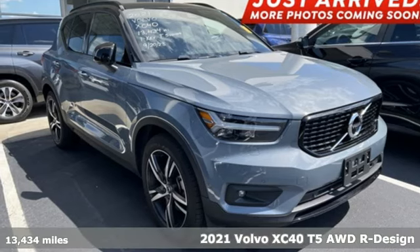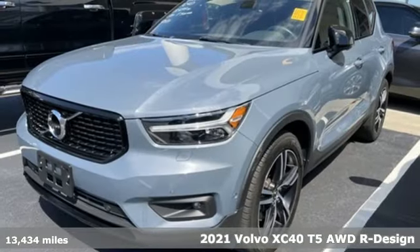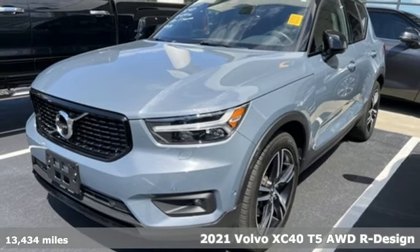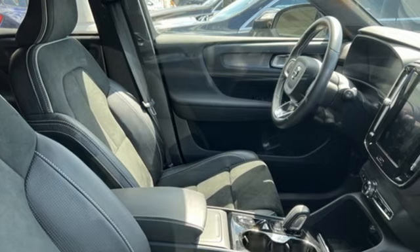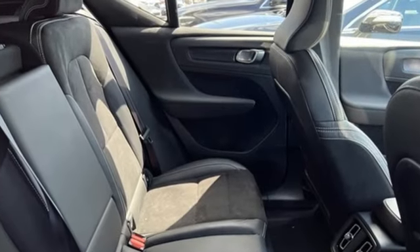Here's a 2021 Volvo XC40. It's small enough to take on the city with gusto and big enough to hold your friends and all the things they bring with them. It boasts an impressive list of features like these.